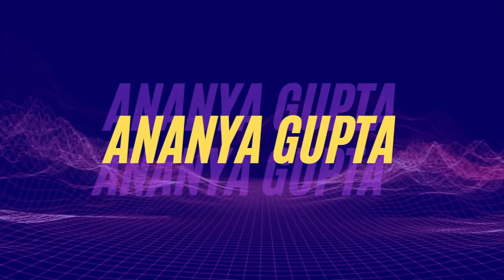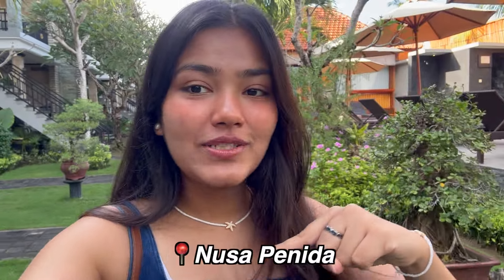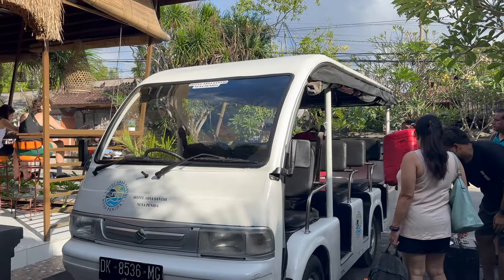Hey guys, welcome to my channel, I'm Ananya. If you're new here, please subscribe. Welcome to episode 3 and the last episode of the Bali series. I'm currently in Nusa Penida but I'm going to take a ferry from here to Sanur, and from Sanur we'll go to Seminyak. We'll cover Seminyak, Canggu, and Kuta — we're staying in Kuta. We'll also go to Uluwatu one day. Let's get this trip started, off to the ferry!